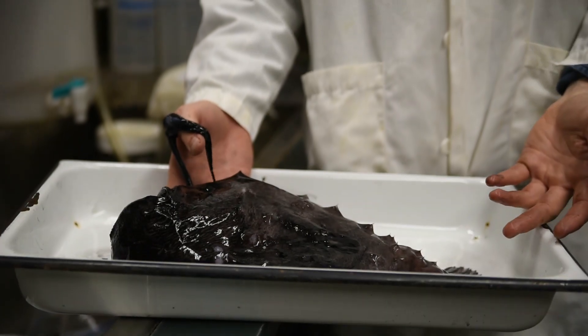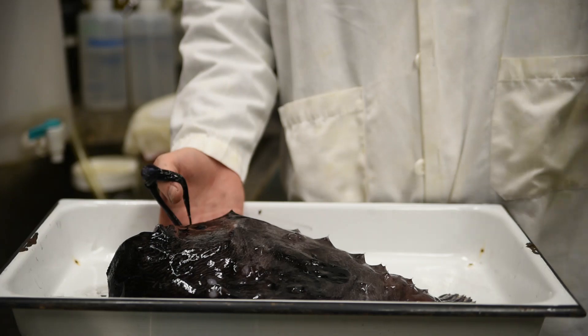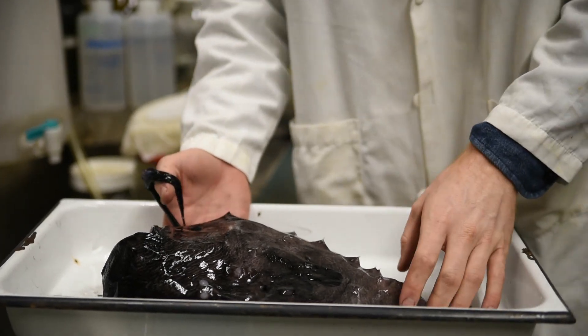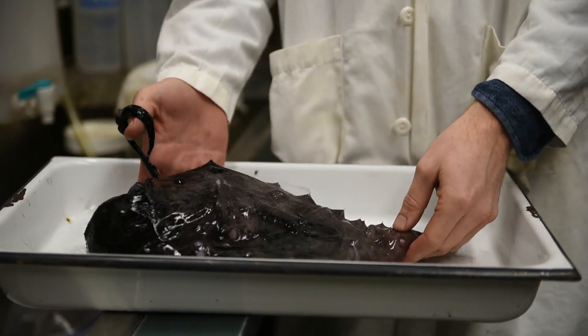Folks may have seen Finding Nemo — this is portrayed in that film where Dory sees a beautiful light, swims toward it, and it turns out to be a giant anglerfish. They almost get eaten, and that's probably what happens to small fish and invertebrates on a daily basis when they encounter these animals.